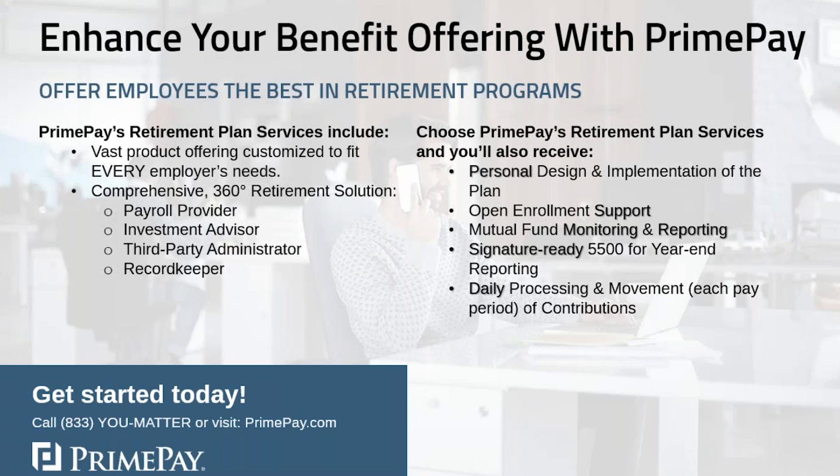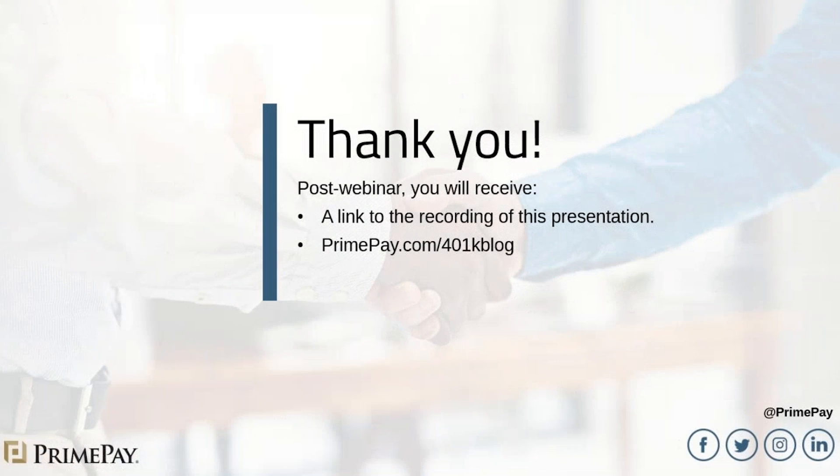There have been many questions typed in — thank you so much for doing that. We'll be reaching out to our subject matter experts here at PrimePay to deliver answers upon conclusion of our webinar. This has been part of our 2019 webinar series that we're going to continue through the fall, covering HR-related, compliance-related, and solutions-related topics — including pre-tax benefit accounts, retirement plans, and more. We want to keep you informed here at PrimePay.